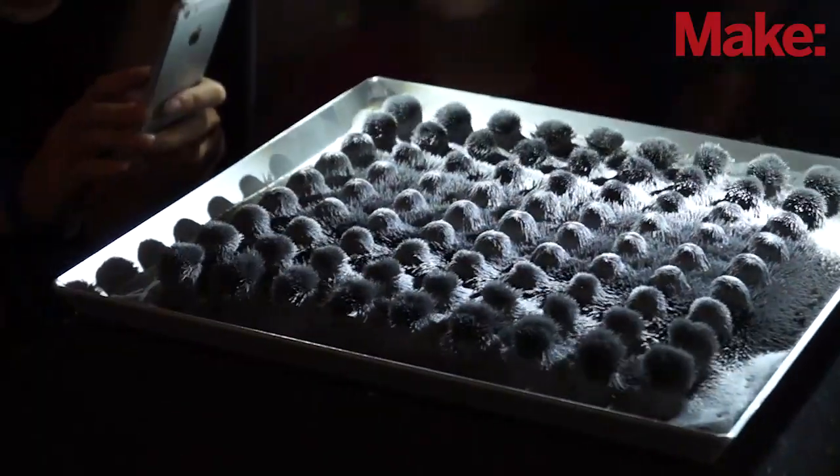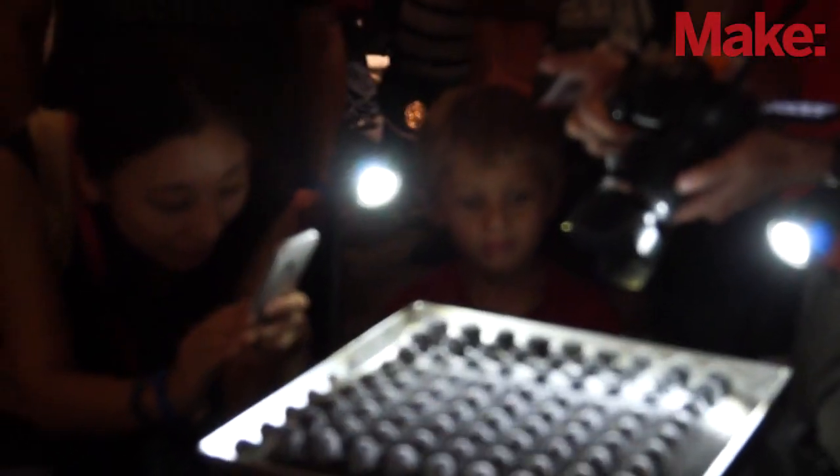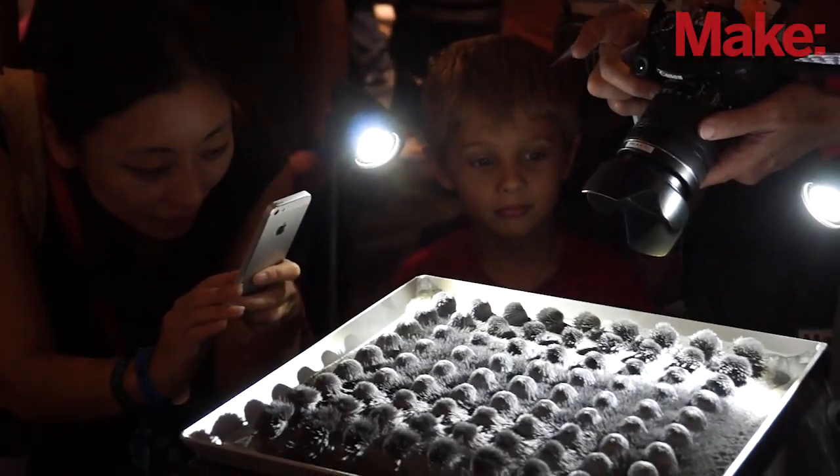I'm here today to introduce a new and exciting — for us and I think other people as well — choreography environment for 3D physical sculptures, where people can use their own familiar video editor to control 3D real world devices.